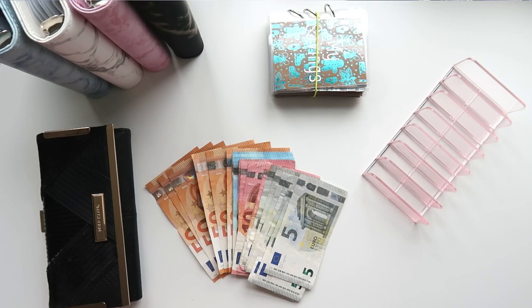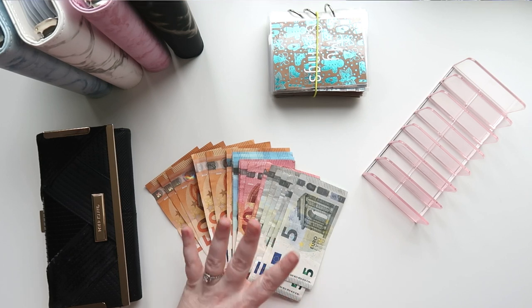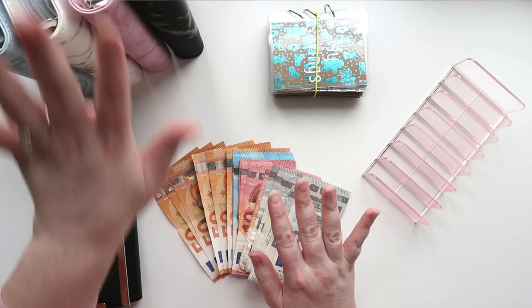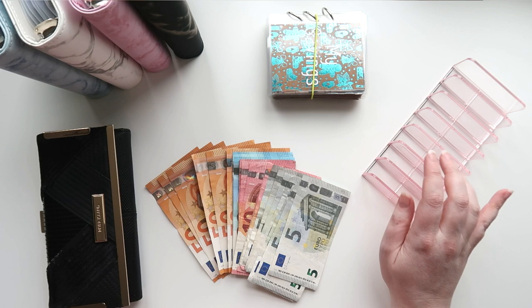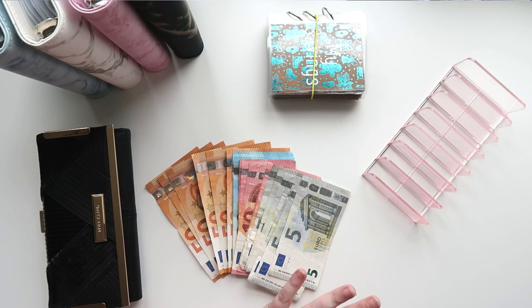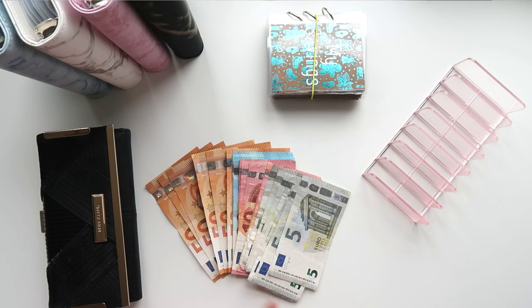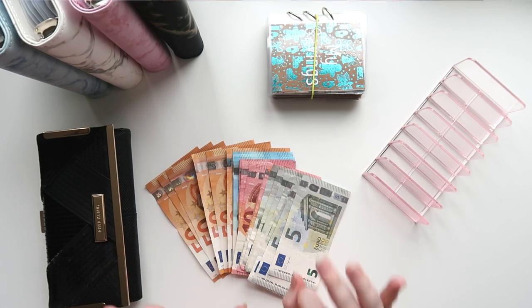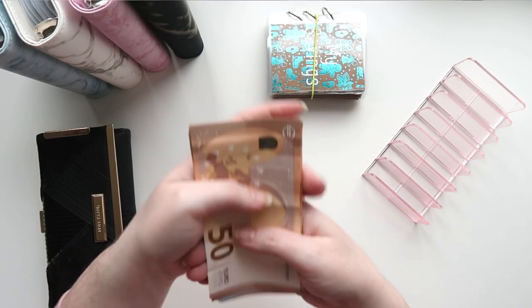Hey guys and welcome to my channel. My name is Karen and we're going to be doing a cash envelope stuffing for April. We have our cash here with our binders, my wallet, my Christmas savings, and a little divider thing I'm going to use to sort out my cash. If you are interested in cash stuffing and following along people's journey to saving money, do stay tuned. First thing first, I'm going to count the money for you and show how much we are stuffing this week.